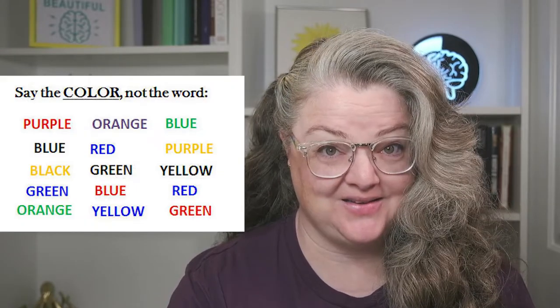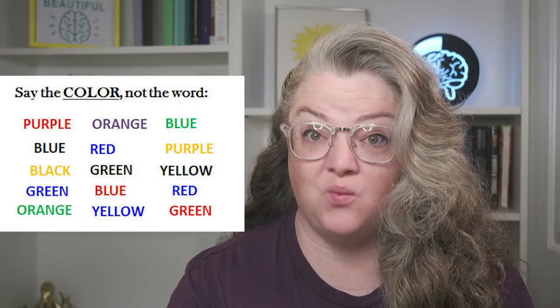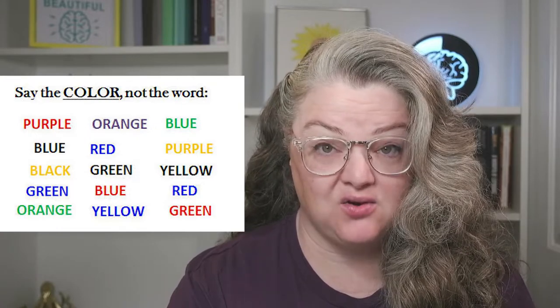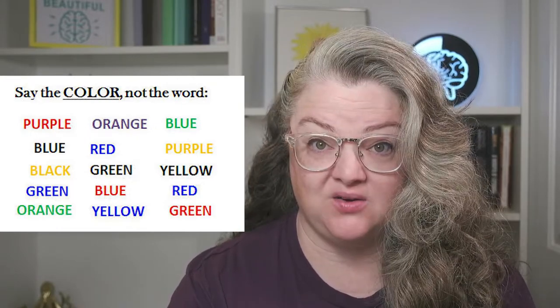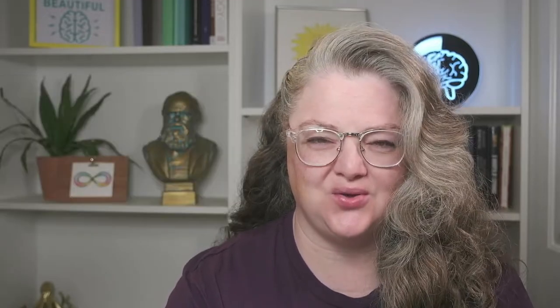You probably came to this video because you've seen a picture online or in a textbook. In the Stroop test, you look at words that say one color but are printed in a different color. When you're asked to say the color of the ink instead of the printed word as fast as you can for a test, your brain gets a little confused. But why?